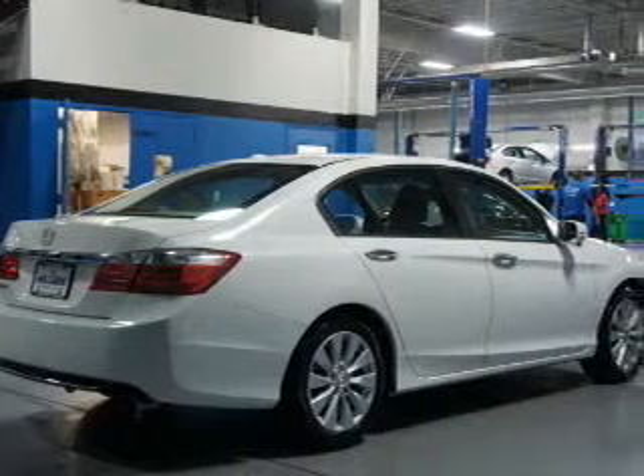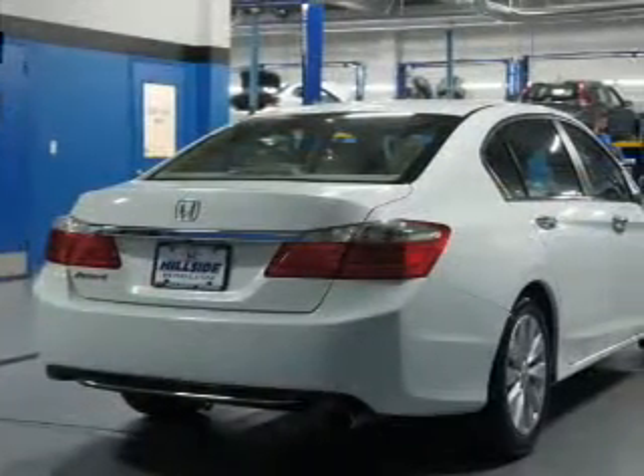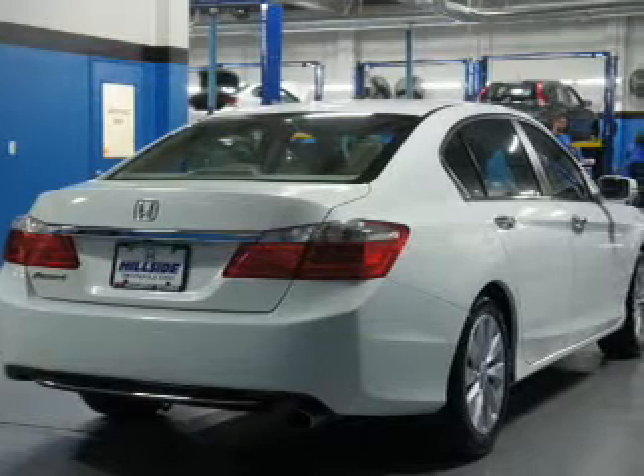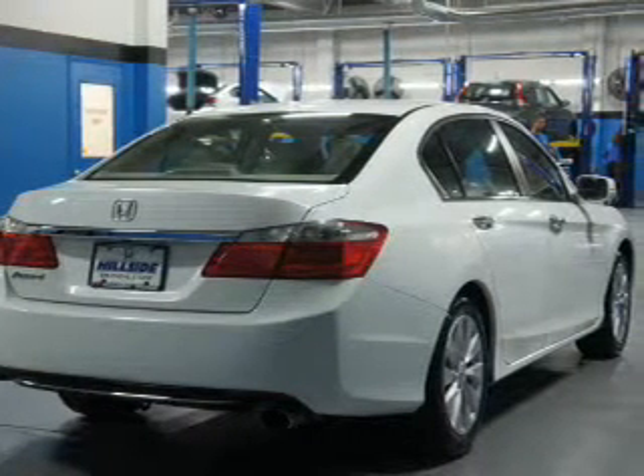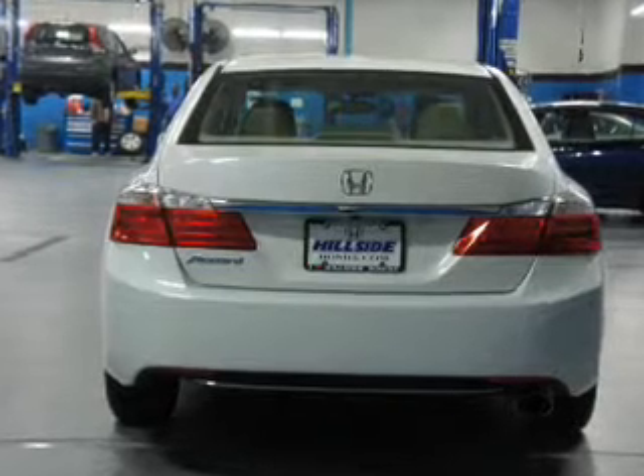Inside you'll find leather seats, heated seats, Bluetooth connectivity, steering wheel controls, push button start, automatic climate control, crash sensors, a backup camera, curtain head airbags, and front airbags.